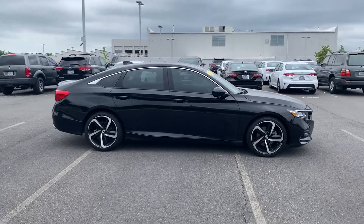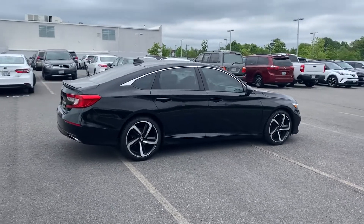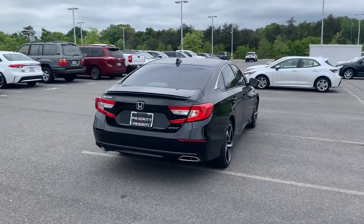2019 Honda Accord Sedan. With less than 61,000 miles on the odometer, this sedan combines safety and comfort with style and performance.